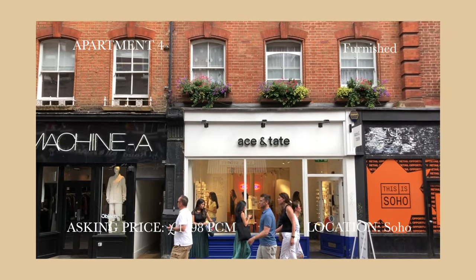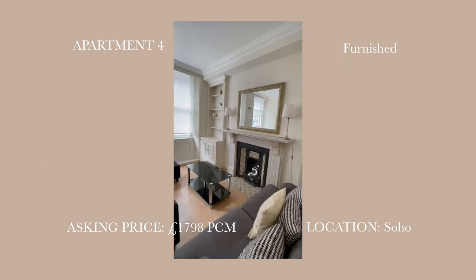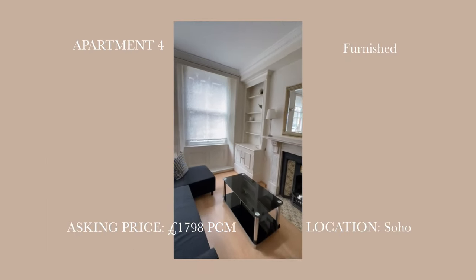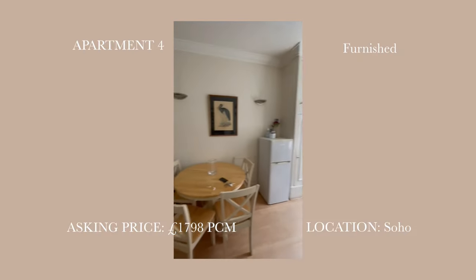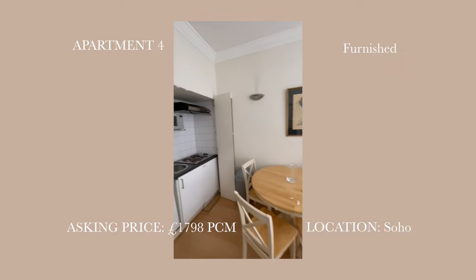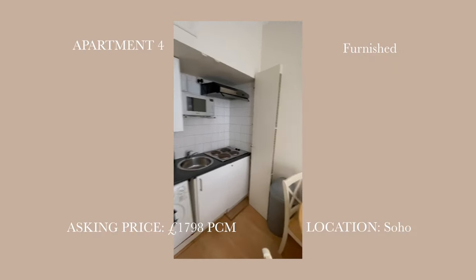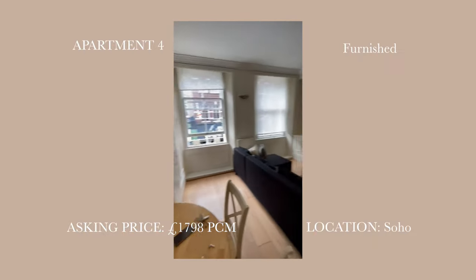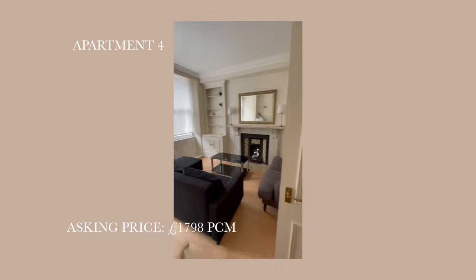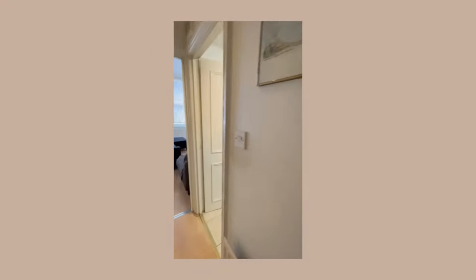For apartment 4, I decided to see something in the heart of London, in Soho. This flat is amazing — I love it so much. Transportation, everything is amazing, and I can literally walk to work. It's also pet friendly. My blood and my heart were so pumped after the viewing. I almost sent out my offer form. However, the landlord is looking for someone who can rent it for 2 years, so no luck for me.